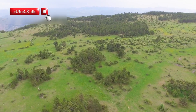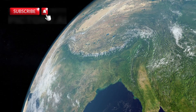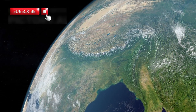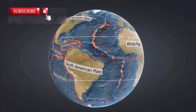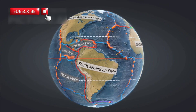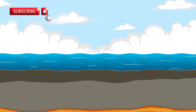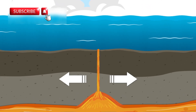As this rift widens, it could also lead to the formation of new mountain ranges. These mountains might grow tall enough to rival the Himalayas or the Andes. That's because when plates pull apart or crash, the crust bends and rises, forming towering peaks. This process, called orogeny, creates massive landscapes shaped by volcanoes and rising magma.